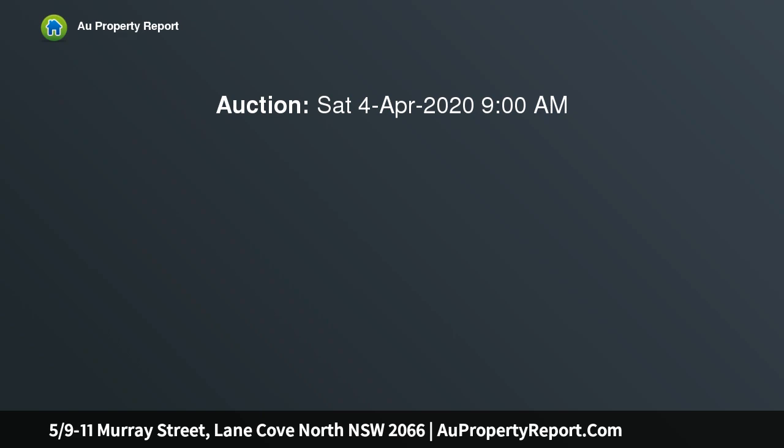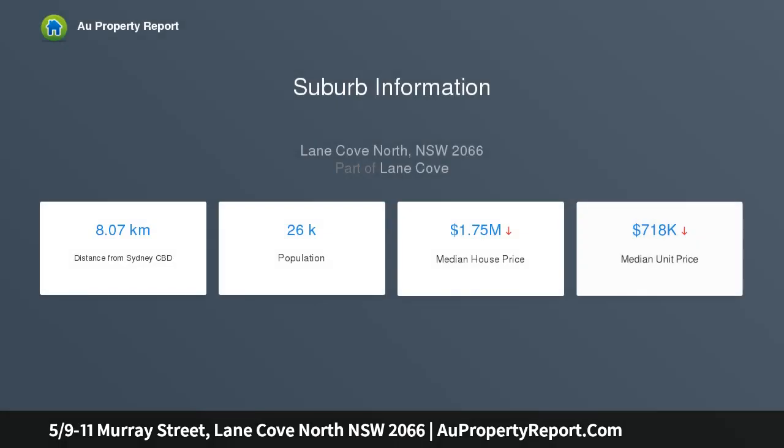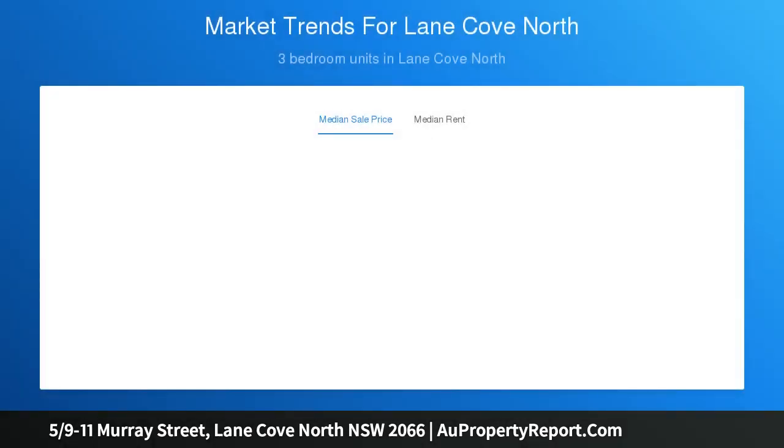Peacefully set and facing a private treetops outlook, this second floor apartment brings an easy care finish together with broad lifestyle appeal. Its free-flowing, generously proportioned layout displays an open-plan living and dining area, a modern kitchen complete with ample storage, and a covered timber deck with direct access from the main bedroom and lounge.